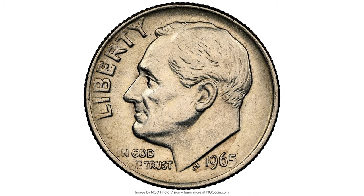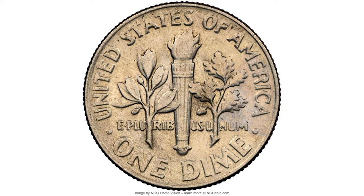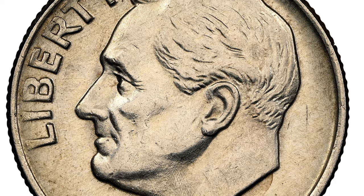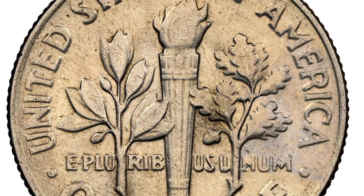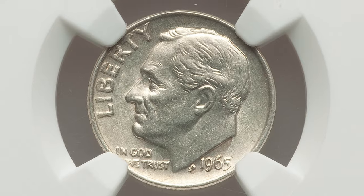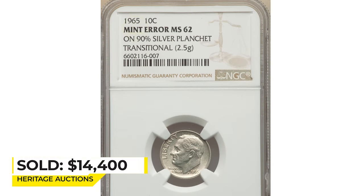This is a 1965 Roosevelt dime at MS-62. The year 1965 was also a transitional year for Roosevelt dimes — they were no longer struck on silver planchets. But some slip-ups happened and silver dime planchets intended for 1964 were struck with 1965 dies. Sold on January 23rd, 2023 for $14,400 at Heritage Auctions.